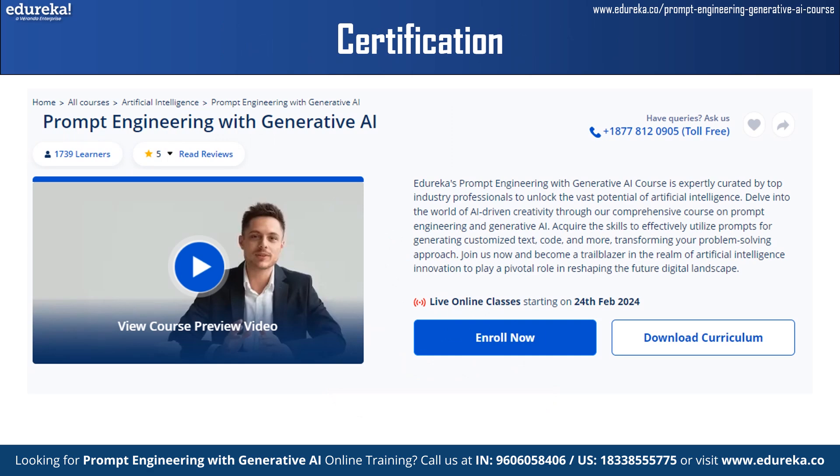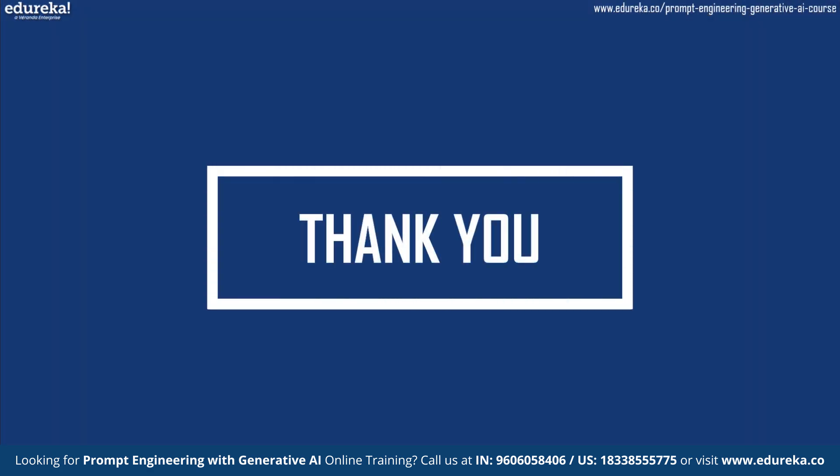Since prompt engineering is a relatively new concept, there are very limited courses available. But Edureka's prompt engineering and generative AI course is expertly curated by top industry professionals to unlock the full potential of artificial intelligence. This course will help you acquire the skills to effectively utilize prompts for generating customized text, code, and more, transforming your problem-solving approach. The scope of prompt engineering is expansive and continues to grow as natural language processing and large language models play increasingly prominent roles in various industries. Prompt engineering is increasingly being adopted and integrated into real-world applications, and as the demand for AI-driven solutions grows, it plays a vital role in delivering effective and reliable language model-based applications. I wish you all the best for your prompt engineering journey.